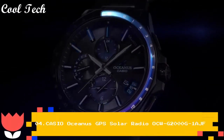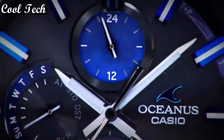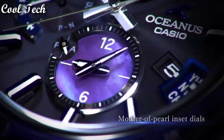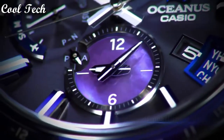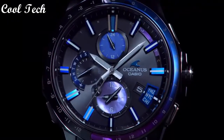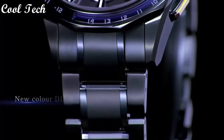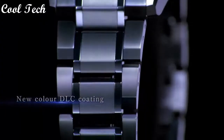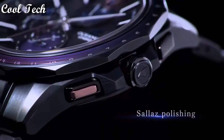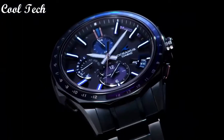Top four. Band material: titanium. Case finish: matte. Dial color: blue. Watch shape: round. Display type: analog and digital. Case material: sapphire titanium.